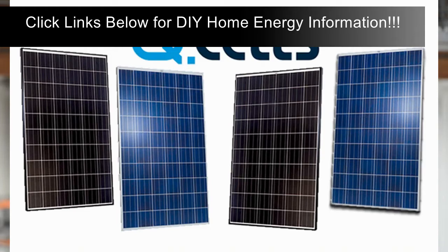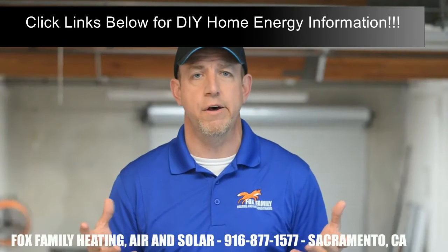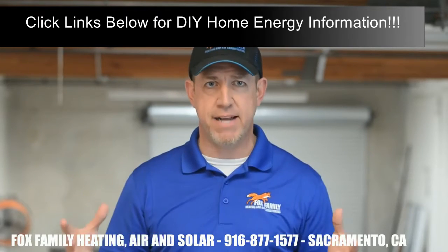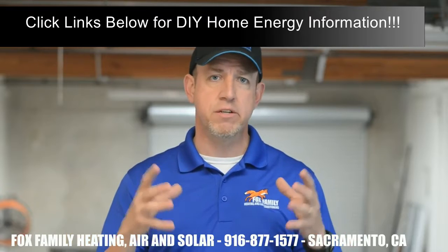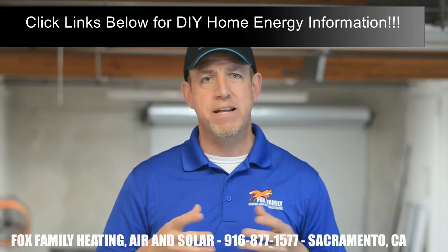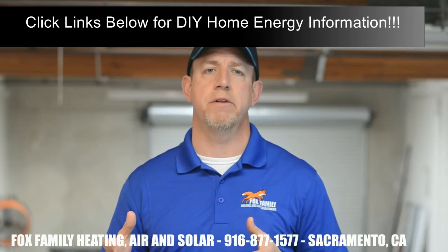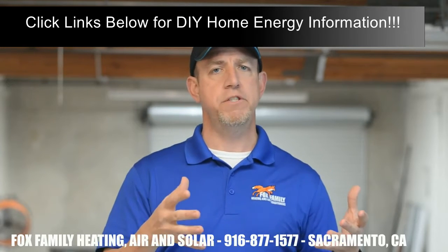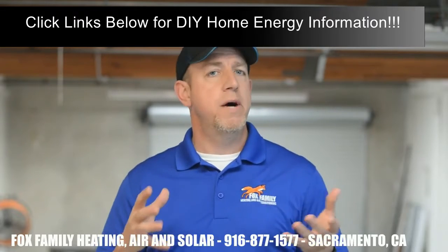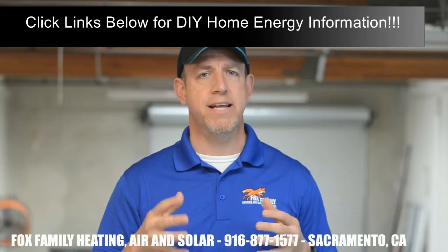Monocrystalline and polycrystalline panels are your two choices for solar panels. Monocrystalline panels are the most desirable right now because of their efficiency and appearance — they're typically black panels with black frames and a black back sheet. They're made with one single type of crystal, and that single crystalline material makes them more efficient than polycrystalline panels because it allows electrons to move more freely.